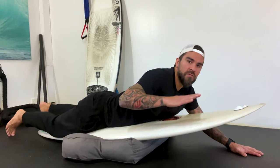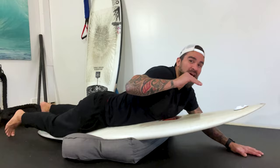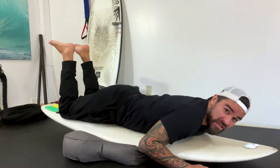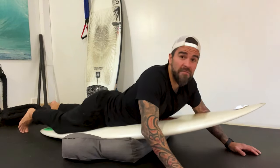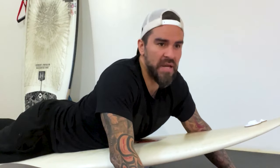There's rocker in the nose, so the more forward you go, the faster the board will go — but you don't want to nose dive your board. The only way to control that is with your core. When you're paddling, you're paying attention to where your nose is relative to the water. If it starts to go underwater, you lift up; if not, you can stay low. You will never figure it out if you have a weak core, because it's the only way to control the pitch of your board.